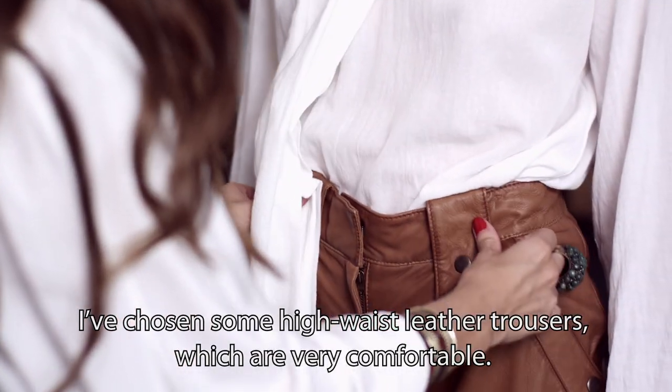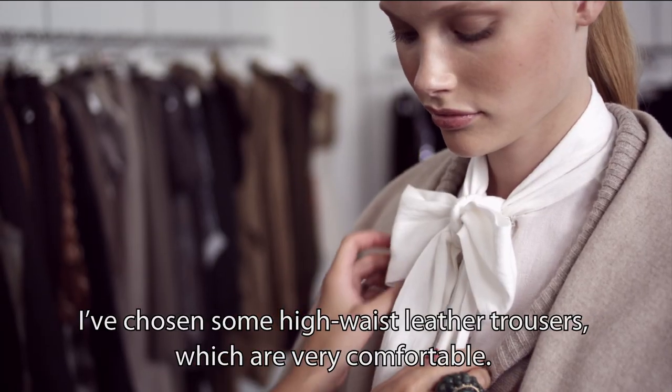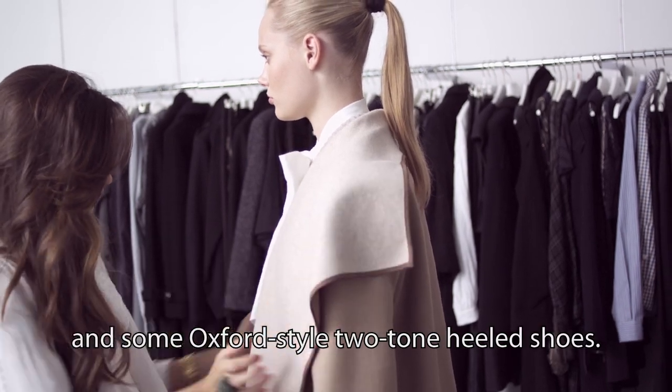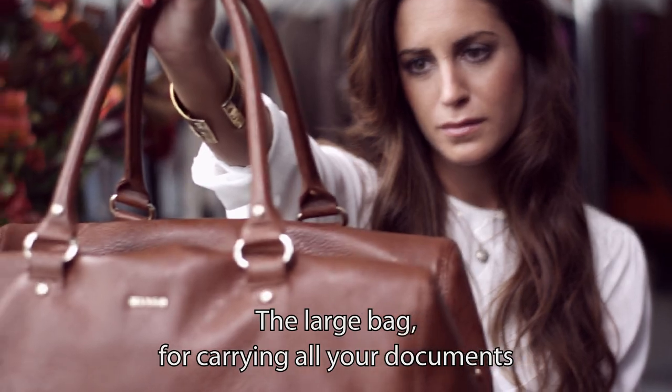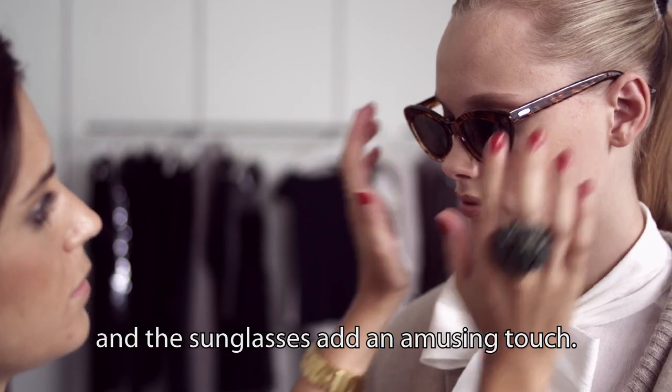She has chosen some high-waist trousers, which are very comfortable. The dress gives volume, and some bicolor oxford shoes with a heel. The big bag to be able to carry all the documents, and the glasses give a fun touch.